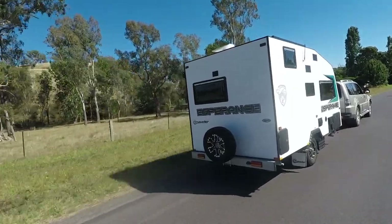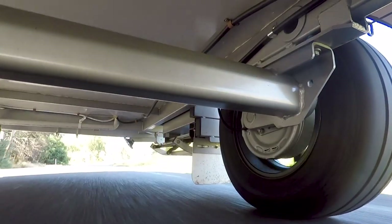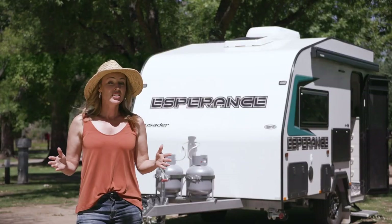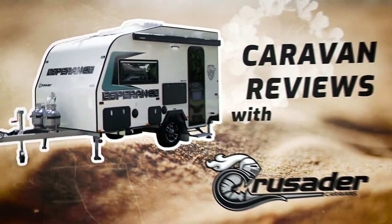The Esperance comes with an intelligent engineering, Australian-made chassis and Tall-Flex independent suspension. If you'd like to know more about the Esperance, visit crusadercaravans.com.au or visit your local dealer.